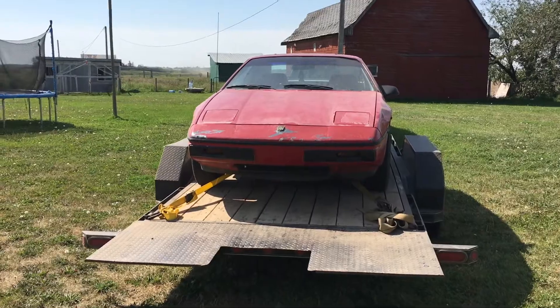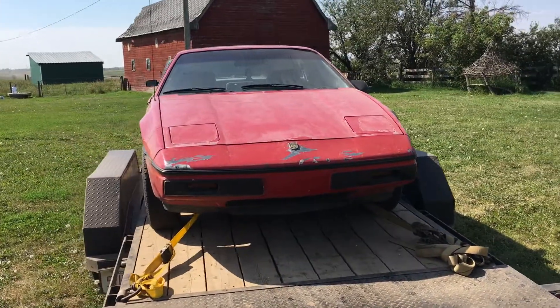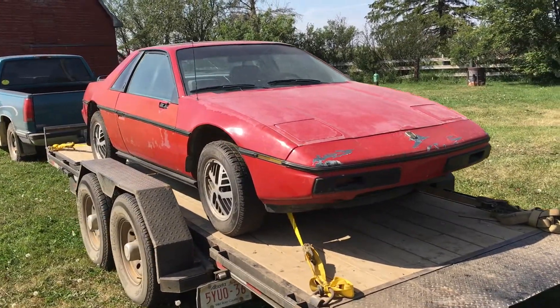Hey folks, it's Ben. I'm here with the latest acquisition for me. This makes car number 13 under my current ownership. It's a 1984 Pontiac Fiero.